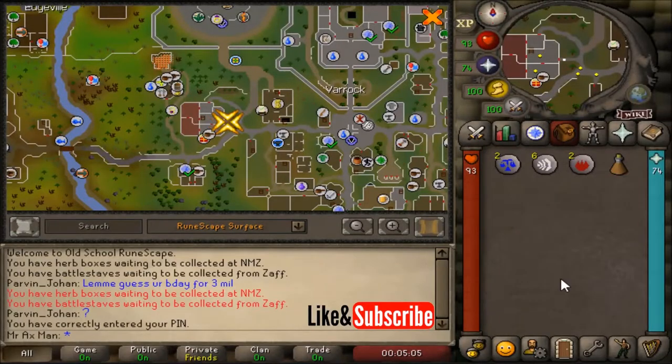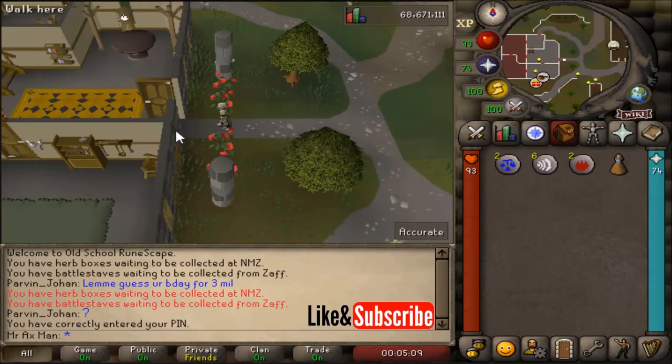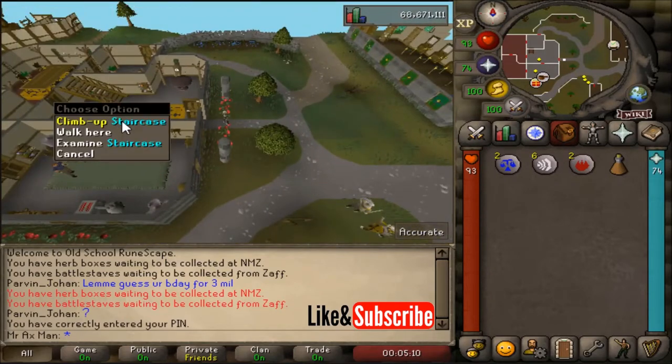Hey, what's up everybody? In this video, I'm going to show you how to do the 2020 birthday event in Old School RuneScape. To start this event, make your way to West Varrock, and we need to talk to Juliet.